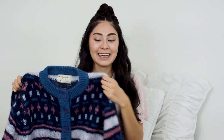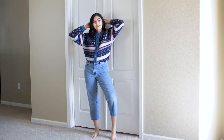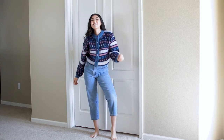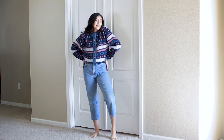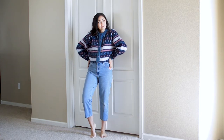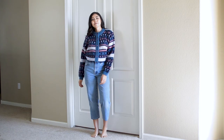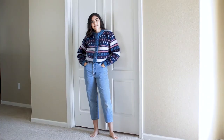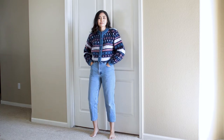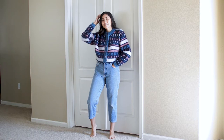This next sweater is also pretty granny-like, but that's one of the reasons why I like it so much. It's one of those things where it could be ugly, but then it could be fashionable. I really like the colors and the pattern on this. The only downside is that this is made of mohair, and mohair is really itchy to wear, so when I wear this I have to make sure to wear a long sleeve underneath as well.